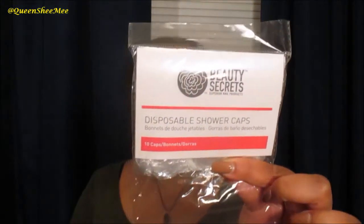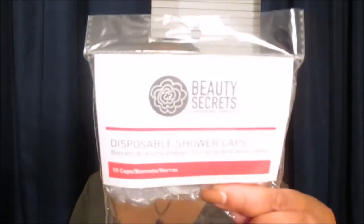I also picked up some shower caps from Sally's — my favorite ones. They're only about three dollars for 10 caps or bonnets. I love them because they cover all of my hair, they're very inexpensive, and you can use one for a whole week without it tearing up.